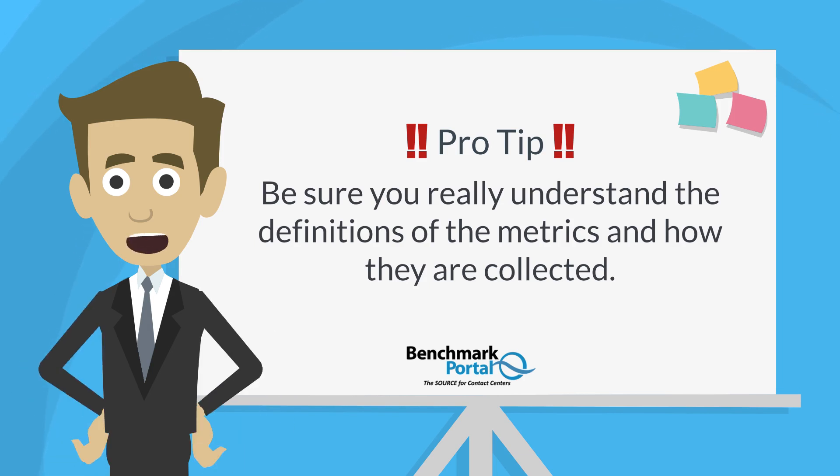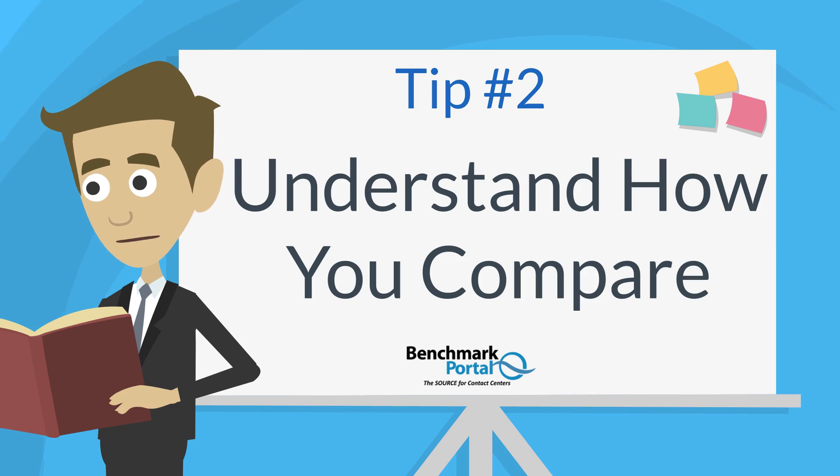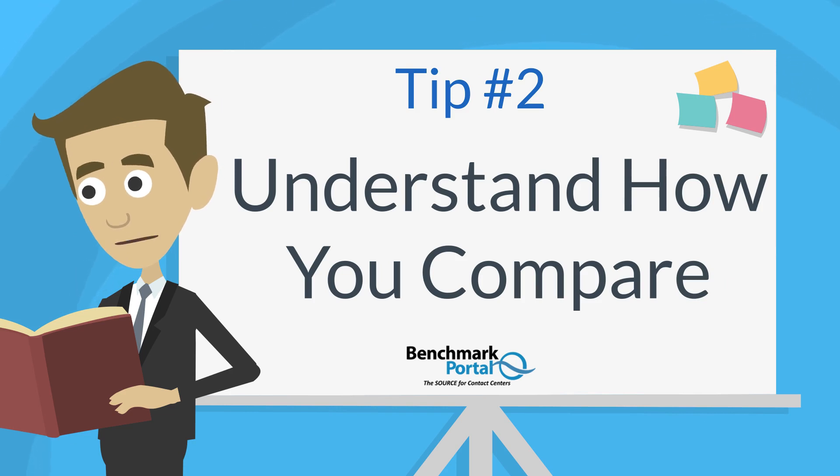Here's a pro tip: be sure you really understand the definitions of the metrics and how they are collected. Otherwise your analyses will be faulty and your corrective actions may be flawed. You will need to go to the glossaries of your technology systems reports and review them carefully, and don't hesitate to ask your technology suppliers for answers if the definitions are not clear to you. This is very important.